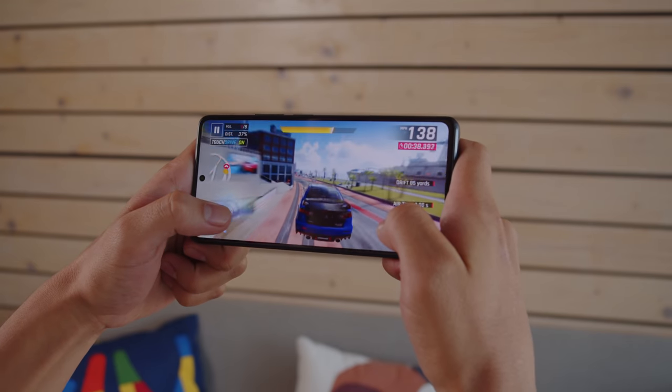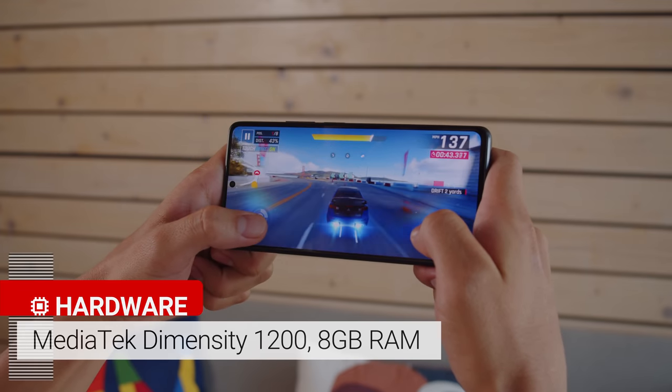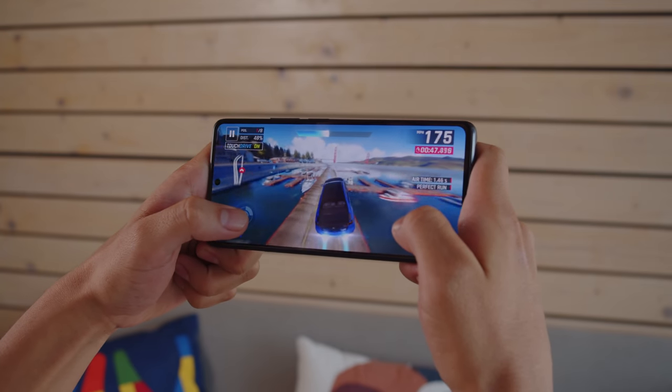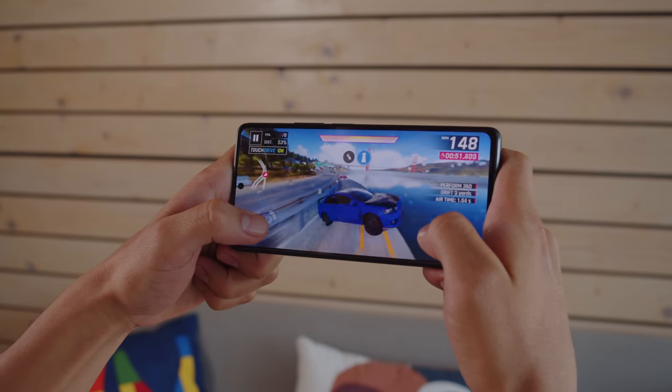At the heart of the Xiaomi 11T is a MediaTek Dimensity 1200 chipset built on a 6nm process. It provides 5G connectivity and high-level performance, though it's not quite as fast as the top-tier Snapdragon 888, which you'd find in the Xiaomi 11T Pro.